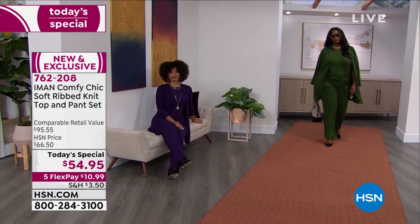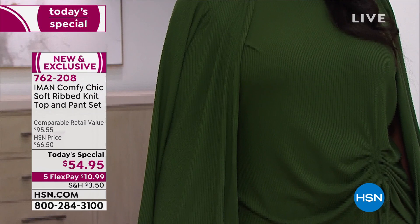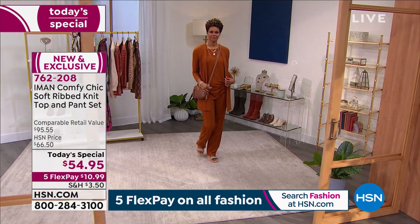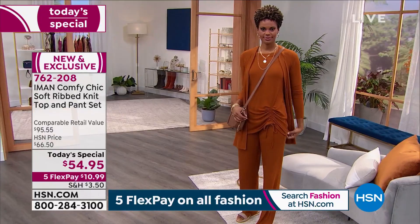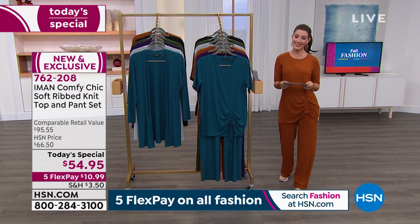We're at 21,000 — that's how fast so many of you are shopping and loving our brand new IMAN Comfy Chic Soft Rib Knit Top and Pant Set. You get the top, you get the pant, you get them both for less than $55. Always available on flex pay — interest-free monthly payments, less than $11. It's a brand new fabric, a tri-blend knit with a little bit of rib texture. It's ultra soft, ultra stretchy, but it has style. A head-to-toe look that makes it so easy to get out the door in a heartbeat. It's elevated, sophisticated, comfortable, and glamorous. A wonderful way to pull off a whole new look for fall. The color we're looking at is saddle brown, shown here on Victoria.